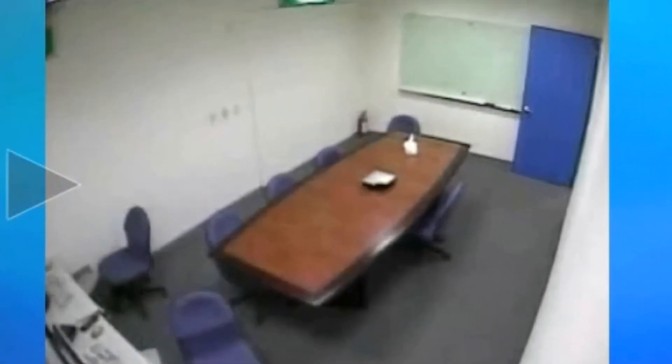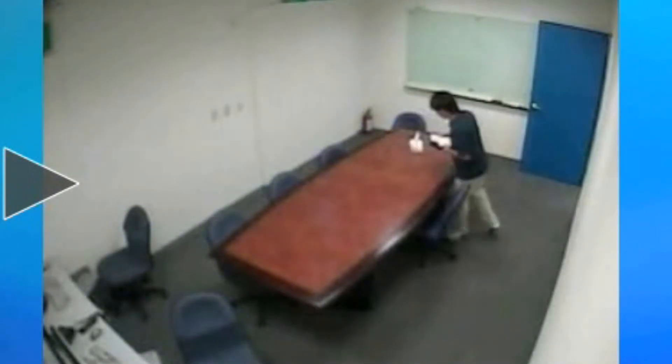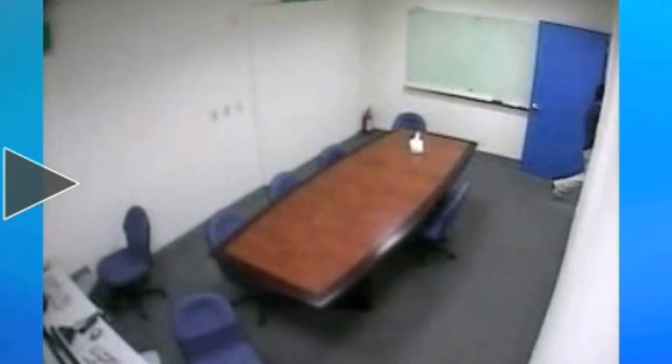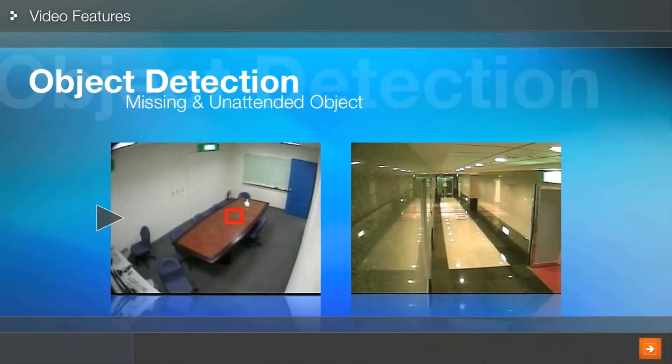Missing object detection allows you to designate an important object to monitor. The moment it is removed from its position, an alarm can be triggered or an alert sent. This feature is ideal for keeping an eye on valuable items or workspaces. The camera is always watching so you don't have to be.